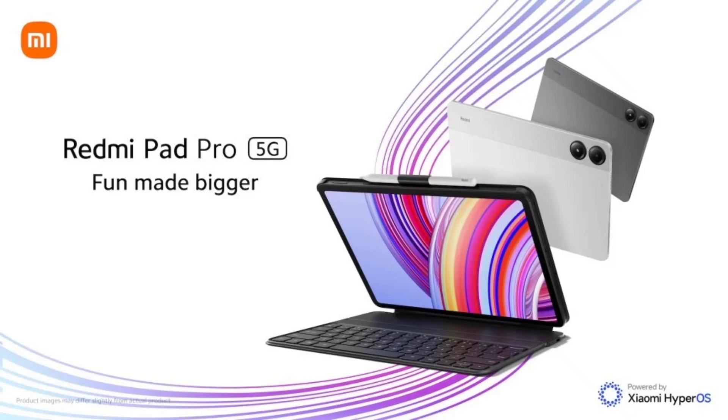The tablet is powered by an octa-core Snapdragon 7s Gen 2 processor. It comes with options for 6GB or 8GB of RAM and 128GB or 256GB of storage, expandable up to 1.5TB with microSD. It runs on Android 14-based HyperOS.